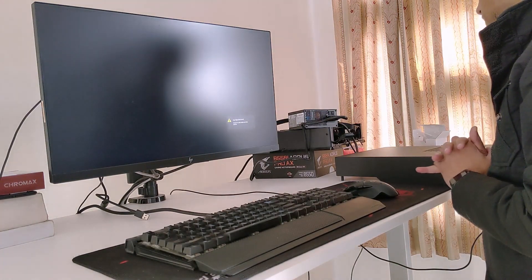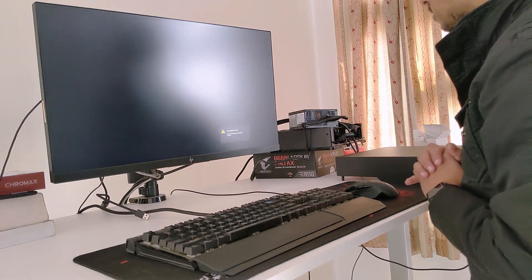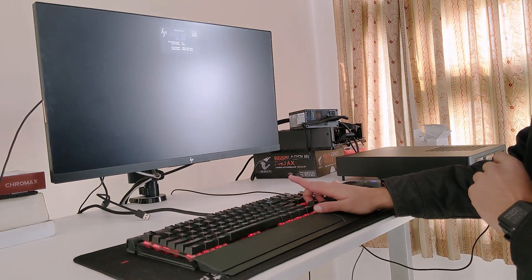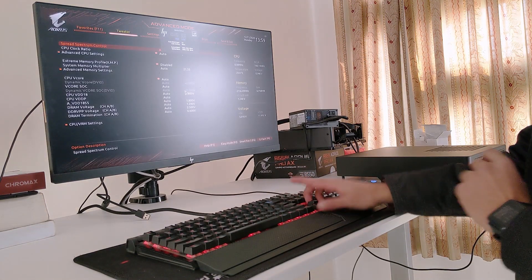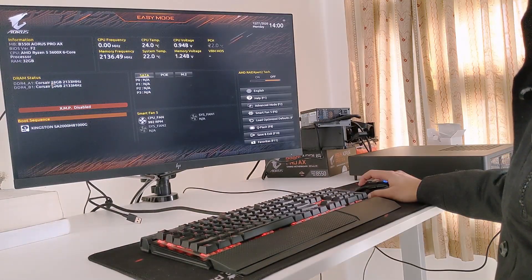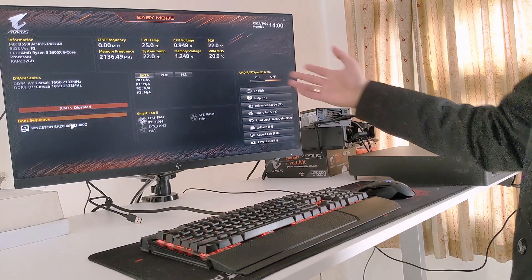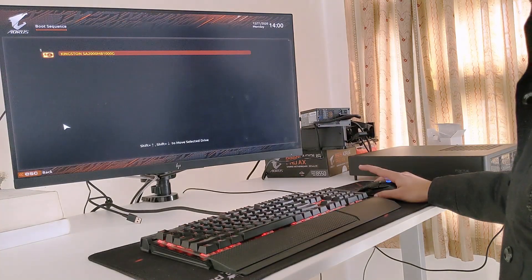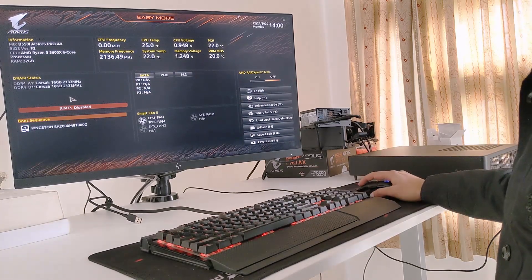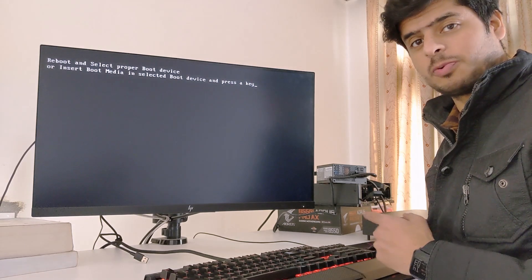The CPU fan has started, I can see the lights, and the GPU has started as well. Boom — there you go. The RAM has been detected, the CPU has been detected, the GPU is working fine, and that's why we can see the display. The SSD is also detected and things are looking perfect. Now it's time to go back to hyperlapse mode and put all the components inside the case.